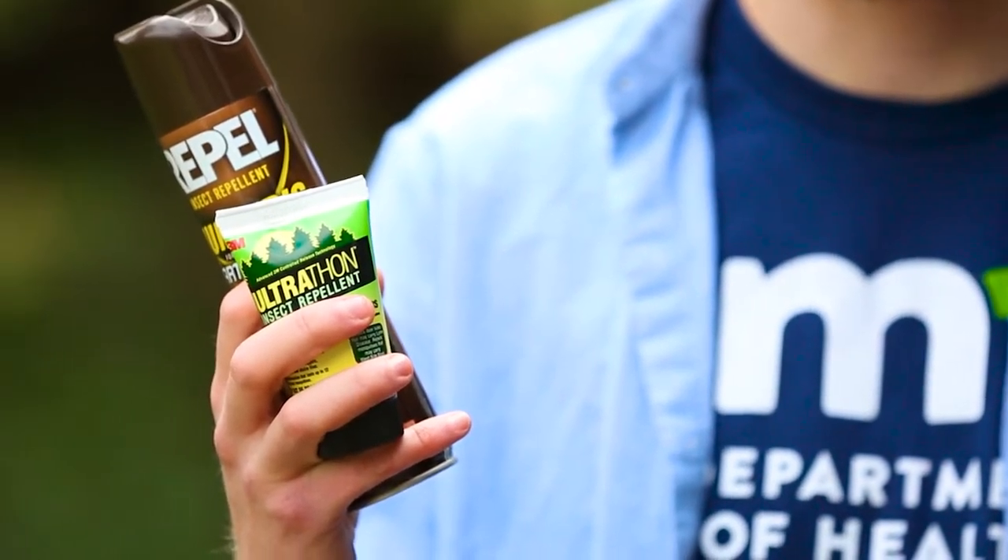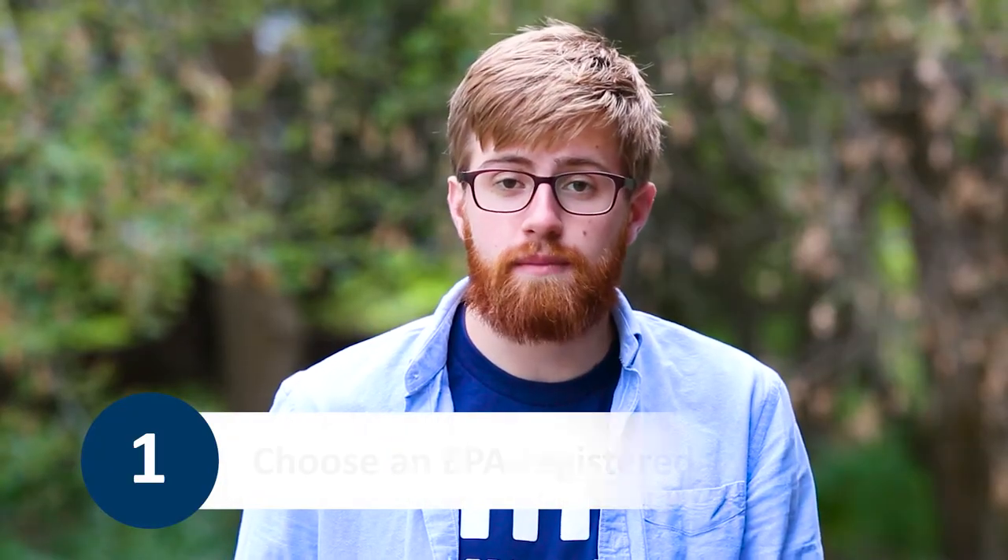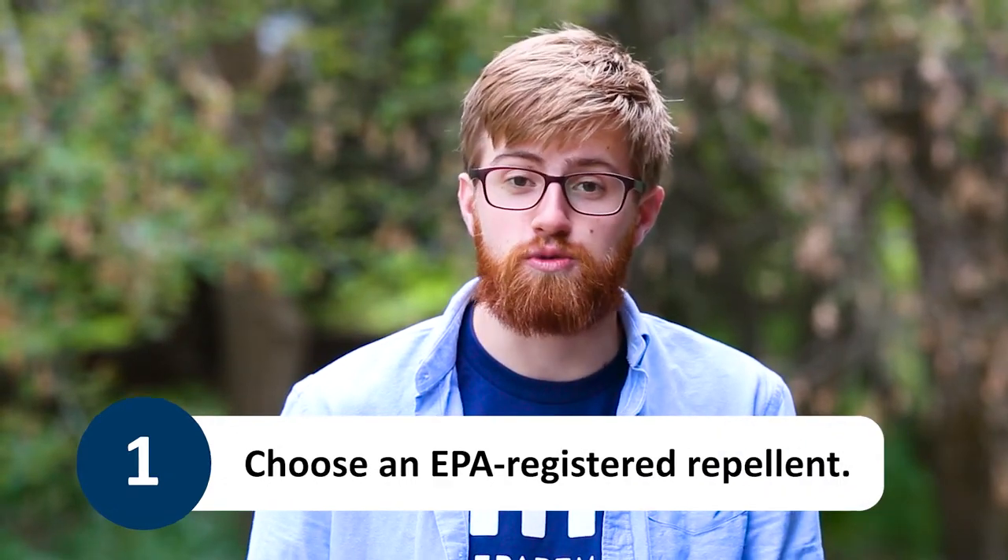These products come in different forms, including sprays, lotions, or towelettes, and are easy to apply. Just be sure when you are purchasing them that they are EPA registered, therefore they are safe and easy to use.